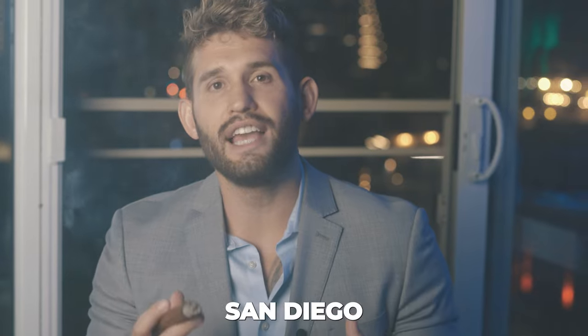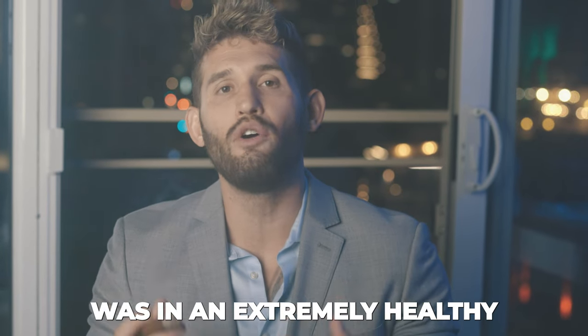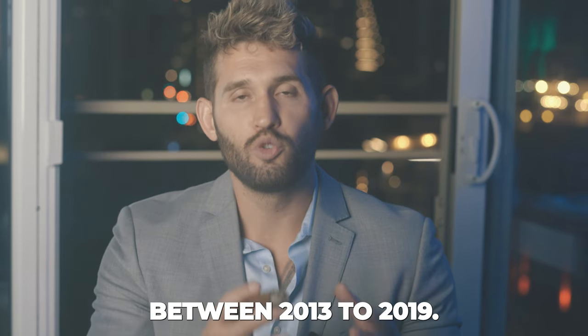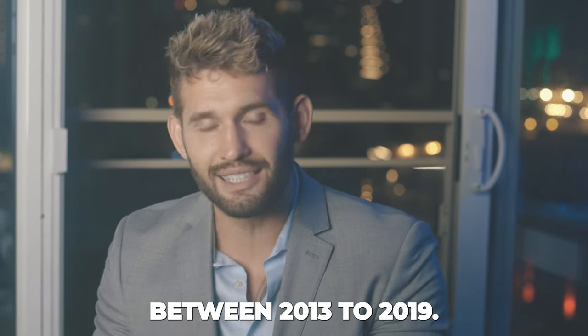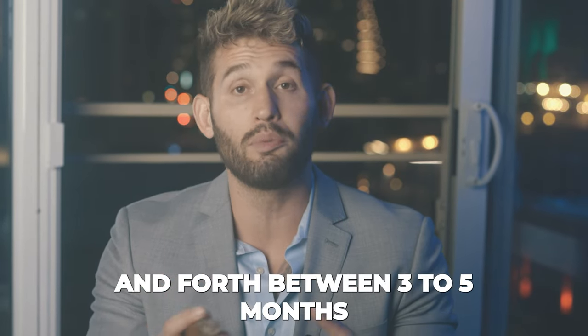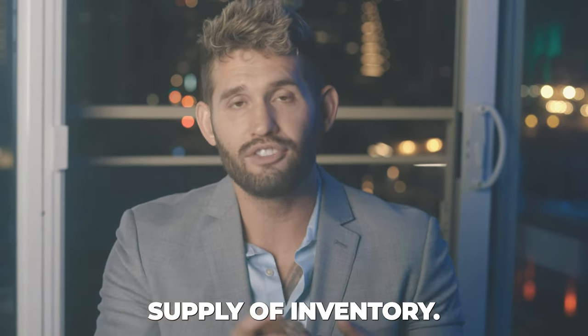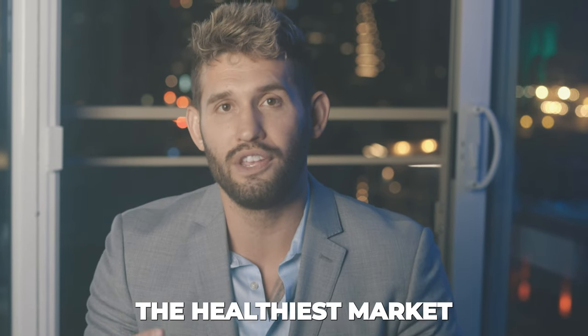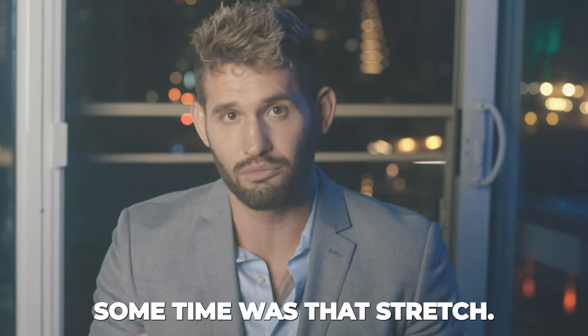So what about San Diego? San Diego was in an extremely healthy market balance between buyers and sellers from 2013 to 2019. During that stretch, the month supply of inventory oscillated between three to five months, which is arguably the healthiest market San Diego has had in quite some time.